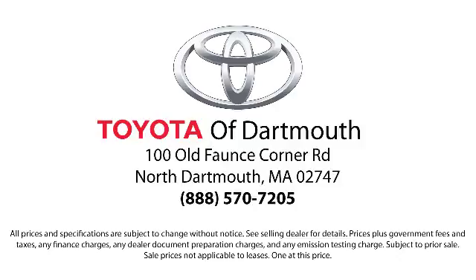With complimentary shuttle service and free car washes with vehicle purchase, you'll see why Toyota of Dartmouth has been the South Coast's dealer of choice for over 17 years. At Toyota of Dartmouth we have the price promise, which ensures our customers get the right vehicle at the right price, so you don't have to waste your time shopping around or worrying you paid too much.